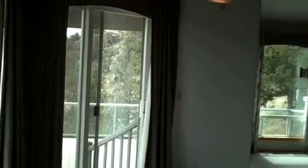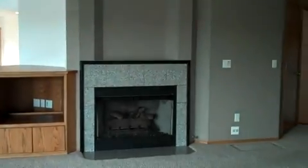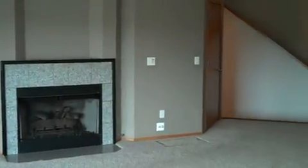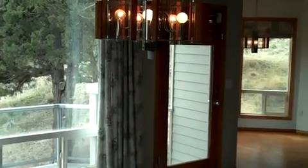The living room offers abundant windows to enjoy the view, built-in cabinets, and a gas fireplace. The dining room also has an abundance of windows to enjoy the view of the Deschutes River, which is just off the outside deck.